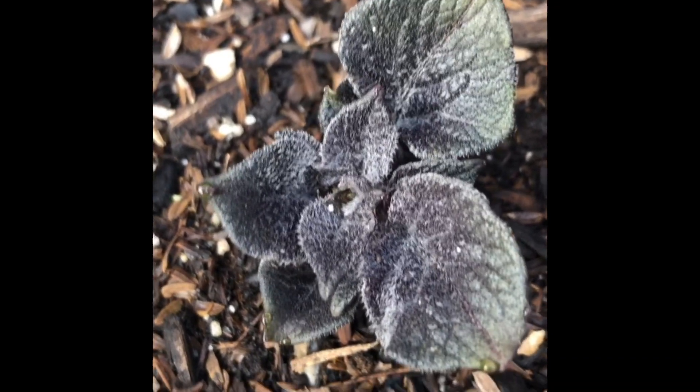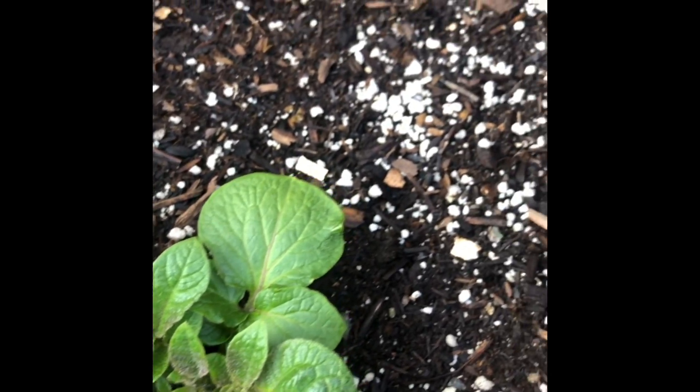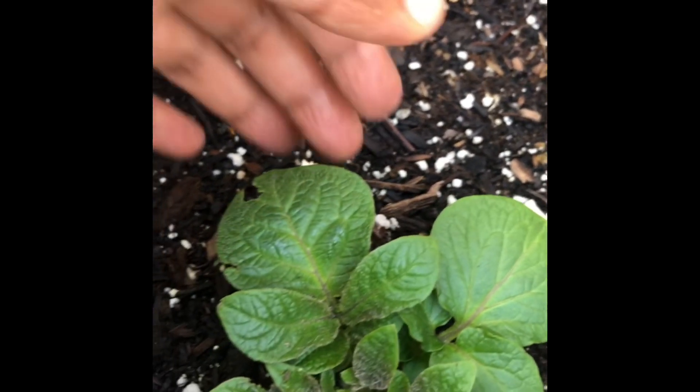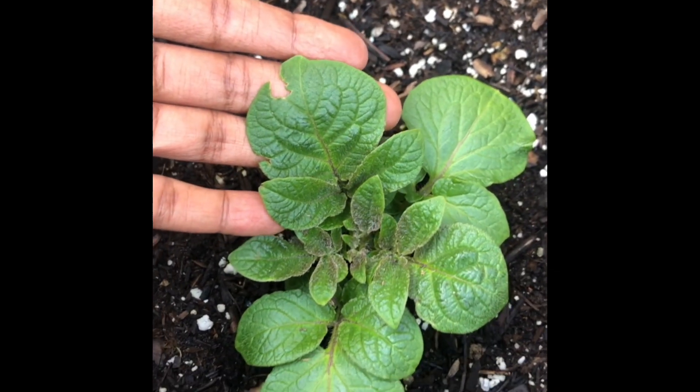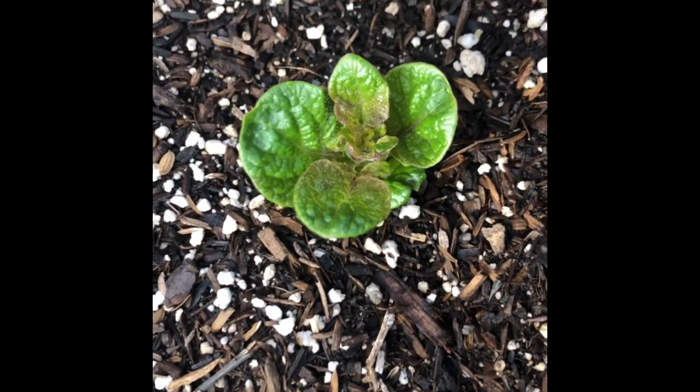Over here is my Beaut potatoes. There's this little one coming up over here, but otherwise they're getting bigger. And this is my one little elbow that's growing.